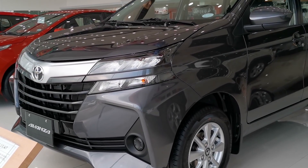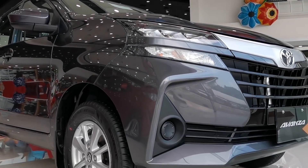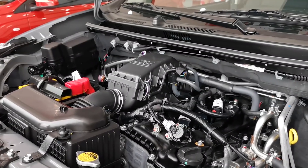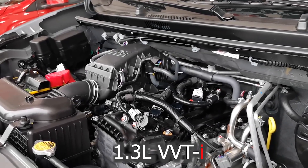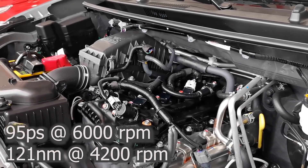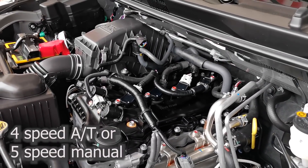As for safety, the Avanza E is equipped with essentials such as ABS, EBD, seven seat belts for all passengers, and dual airbags. Under the hood lies a four-cylinder inline 1.3-liter engine with dual variable valve timing with intelligence. Power is a modest 95 PS at 6,000 RPM and 121 Newton meters of torque at 4,200 RPM, paired to a four-speed automatic transmission.